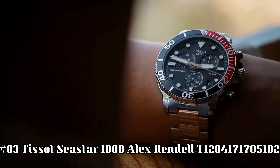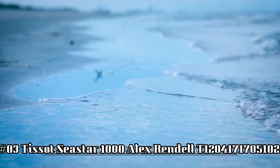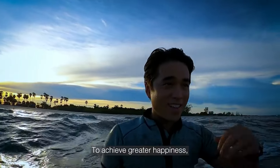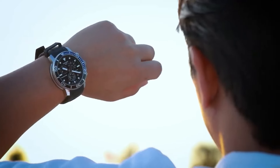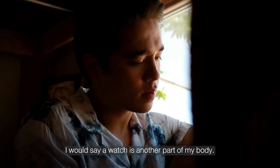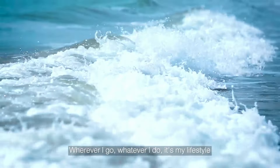Number 3: Tissot Seastar 1000 Alex Rendell T120-417-1705-102. Love this mechanical hand-wound piece. Item shape round. Dial window material type sapphire crystal. Display type analog. Clasp tang buckle. Case material stainless steel. Case diameter 45.5 millimeters. Case thickness 12.82 millimeters. Band material rubber. Band size men's standard. Band width 22 millimeters.